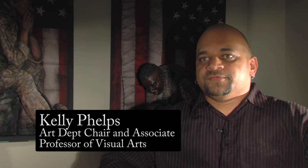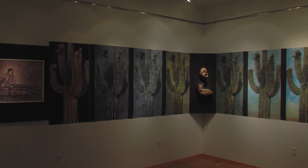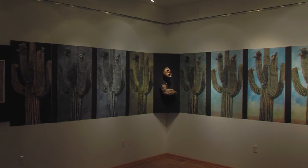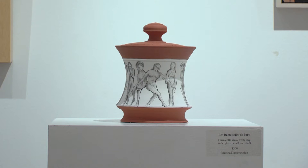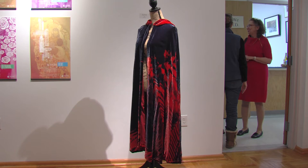The faculty exhibition here at Xavier University is an annual event, and we exhibit typically in the spring. It's a wide range of disciplines — from painting, ceramics, sculpture, graphic design, fibers — you name it, we represent it.